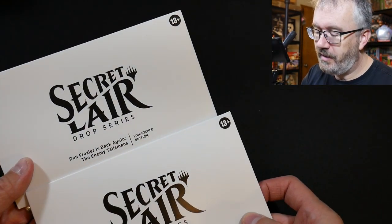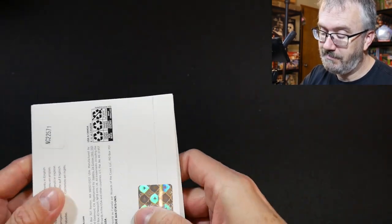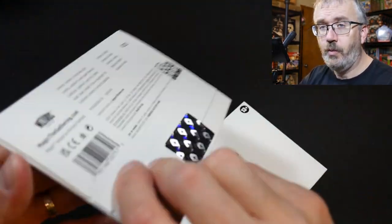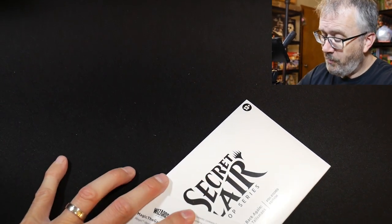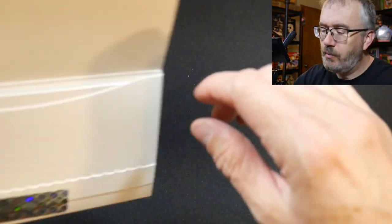I ordered these because I am a glutton for history — and being it's kind of what happens when you get old. Kids, don't get old, because you start to have this nostalgia feeling and you need to scratch that itch. When Secret Lair had the 'Dan Frazier Is Back Again' set, I was just like, yes please. You're also going to watch me break the seal, which shows I can't be all evil because I want to experience these cards.